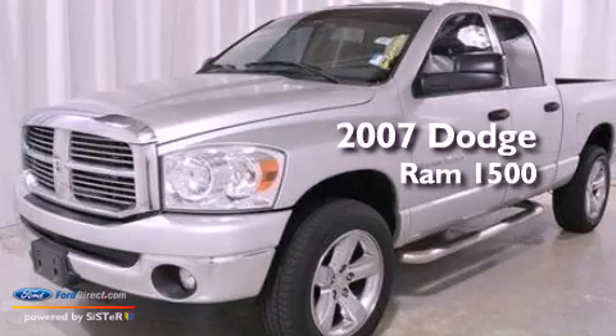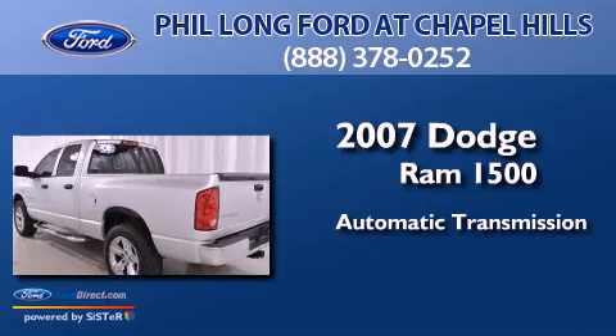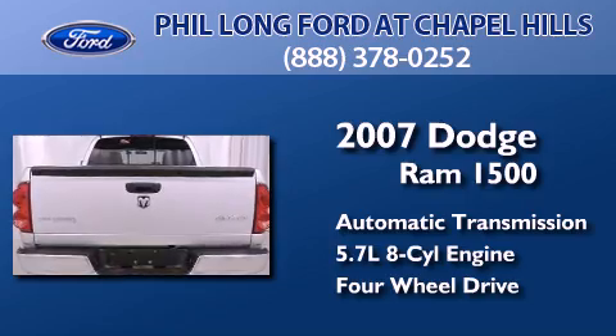This is a 2007 Dodge Ram 1500. This truck has an automatic transmission, a 5.7-liter V8, and the added safety and control of four-wheel drive.